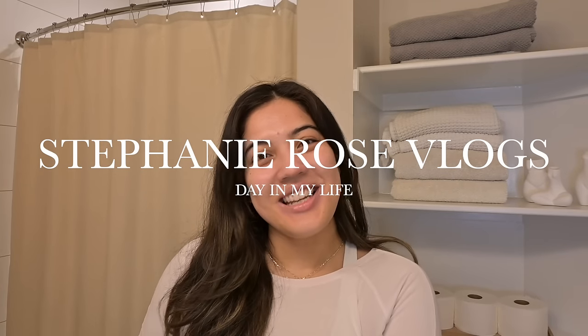Hi everyone, welcome back to my channel and welcome to a new vlog. Today is Tuesday, May 14.